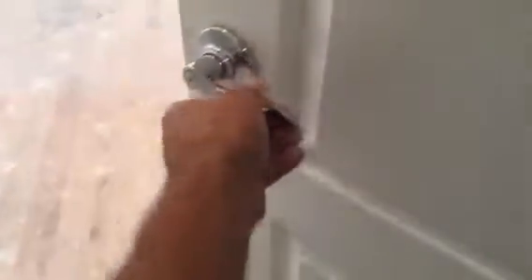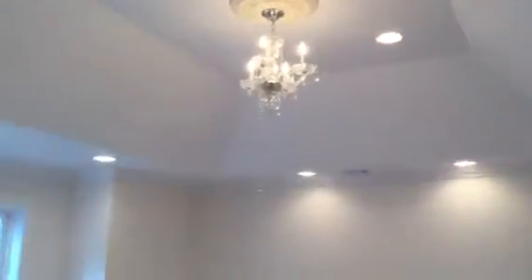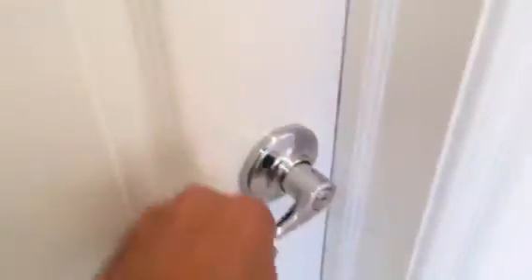We're going to enter the master bedroom suite. As we walk in, you can see the beautiful chandelier and surrounding lights, all the nice woodwork that we have in here. Let's take a look in the master bathroom.